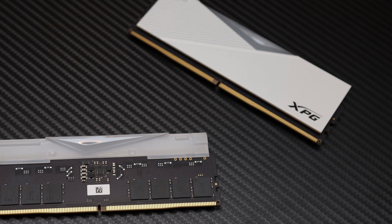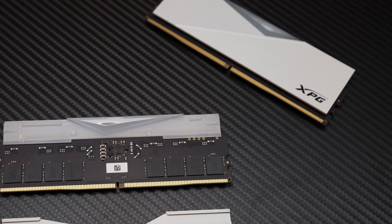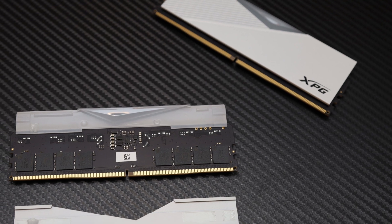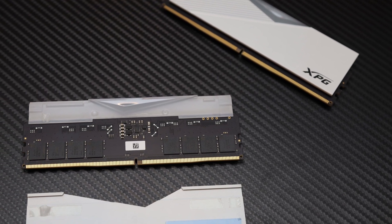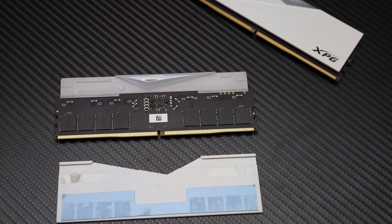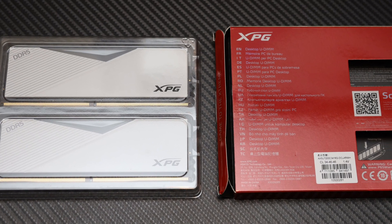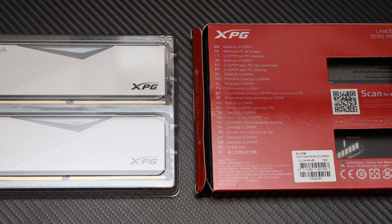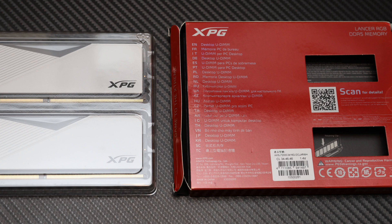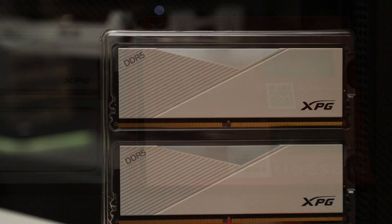The only thing to note about the XPG Lancer RGB DDR5-7200 2x16GB is I found it to be unstable at the factory 1.40V specification. By increasing the voltage to 1.45V, which all other SK Hynix 8-die DDR5-7200 kits are set to by default, fixed the issue. I do not see a reason why it was set at 1.40V from the factory.